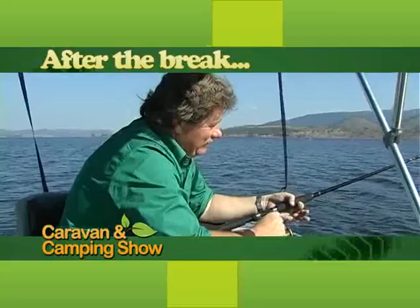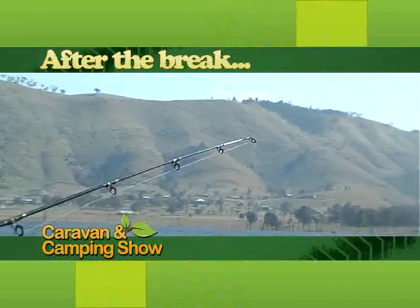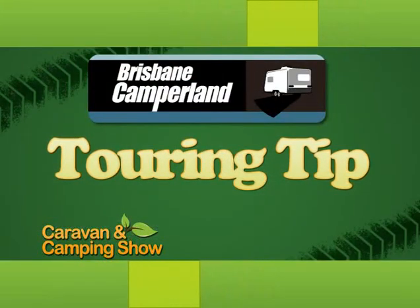Coming up after the break, Neil will get out on the lake and see if he can catch some lunch. This Touring Tip was brought to you by Brisbane Campland.